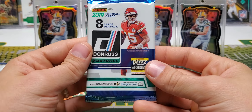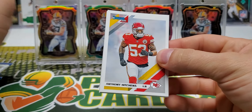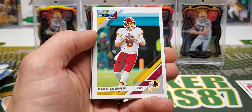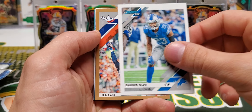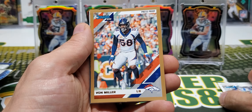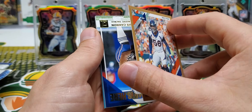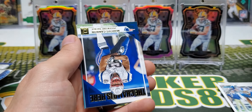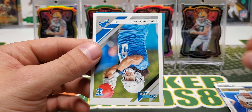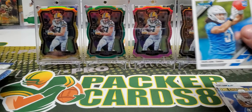Pack one: Anthony Hitchens, Cameron Jordan, Watson, Case Keenum, Darius Slay. Here's our first bronze parallel — Von Miller bronze press proof. Marcus Cannon, and Jelani Tavai rookie card.